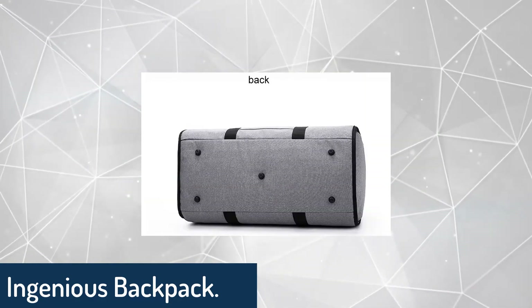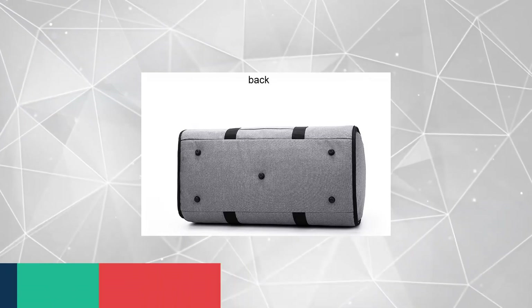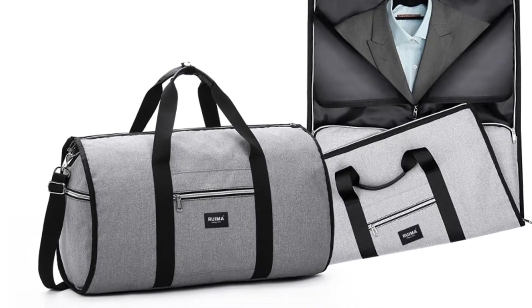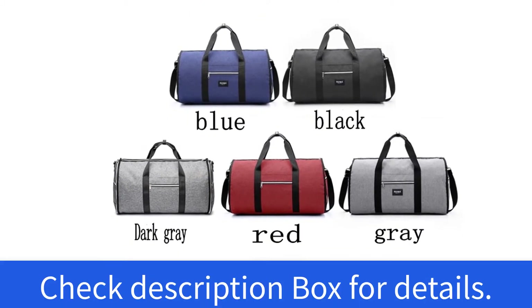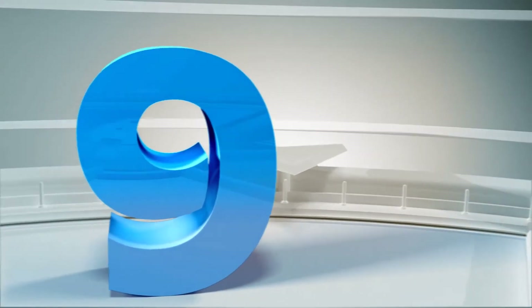Number eight: ingenious backpack. It's time to replace your travel bag. This smart invention allows you to put up your jacket or shirt without any fold lines. You can convert it from a flat garment bag into a well-traveled duffel bag. Check the description box for details.